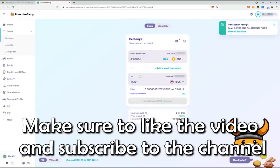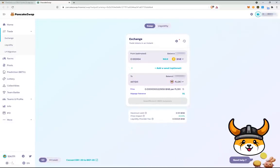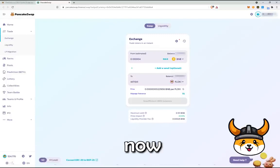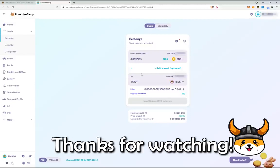Make sure to like the video and subscribe to the channel. Click the bell to enable notifications so you don't miss any new videos from Floki. And of course, welcome aboard the Floki Viking ship, Flokian. Let's move together. Thanks for watching.